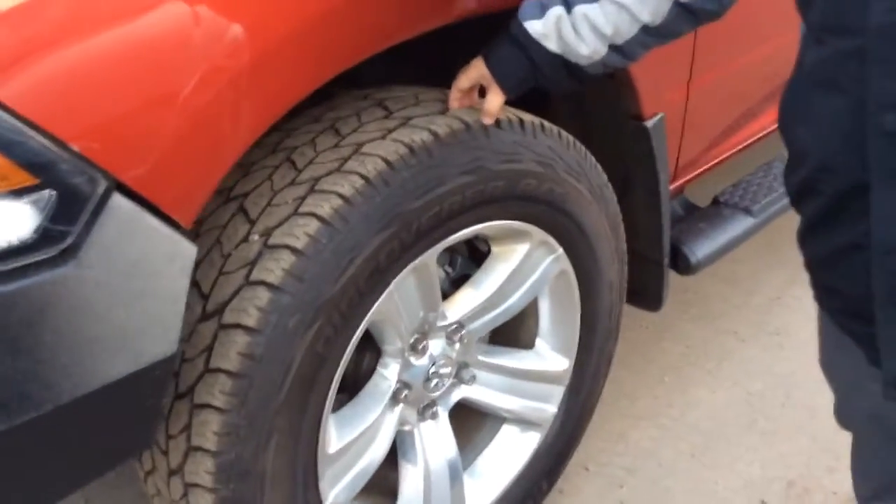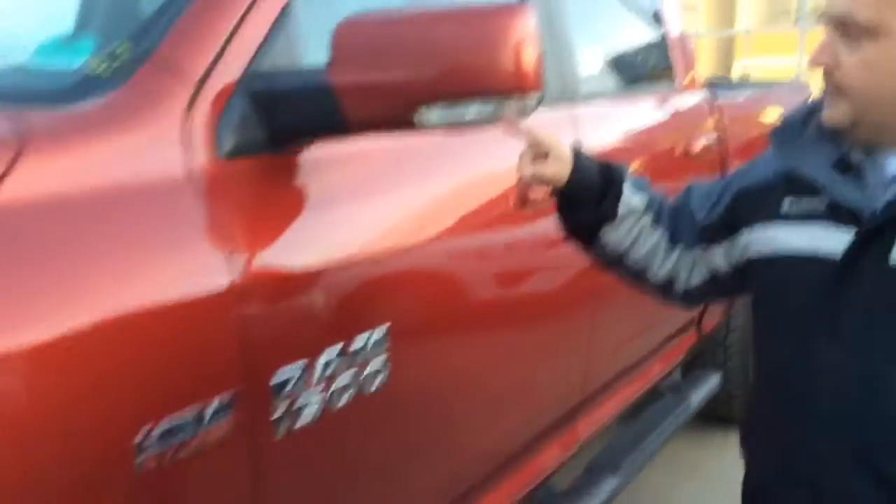Just come around this way. It's got the big wheels with lots of tread left on the tires, so you don't have to worry about that. LED accent lighting on the mirrors and running boards.